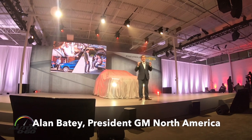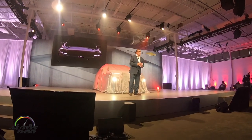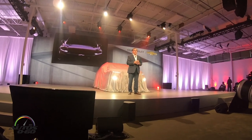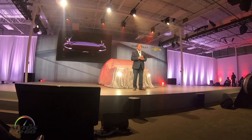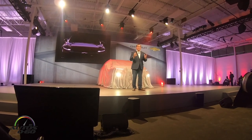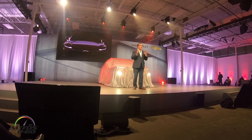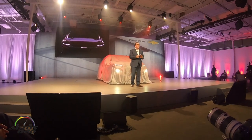Tonight we are bringing an all-new SUV to the Chevrolet Showroom — one that will have exceptional functionality, a truly dramatic design, dynamic ride and handling, all wrapped up in an iconic Chevrolet name. Let me show you what I mean.